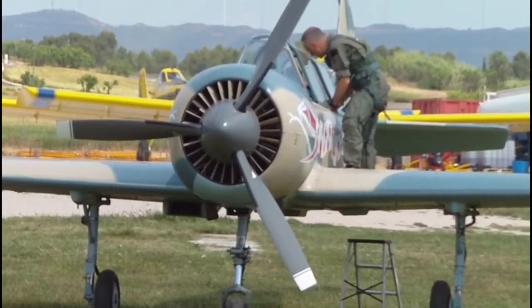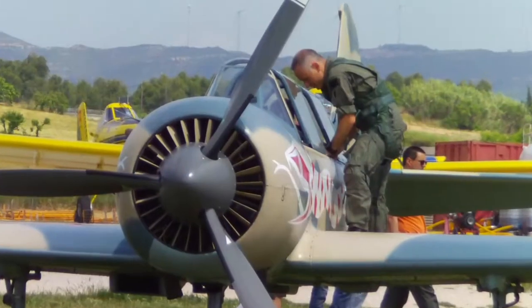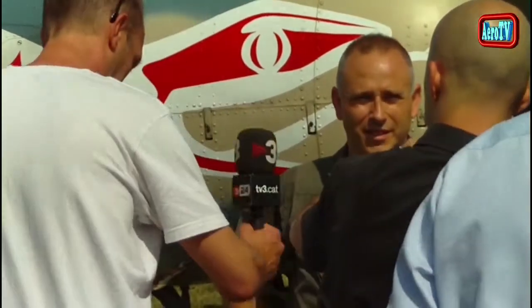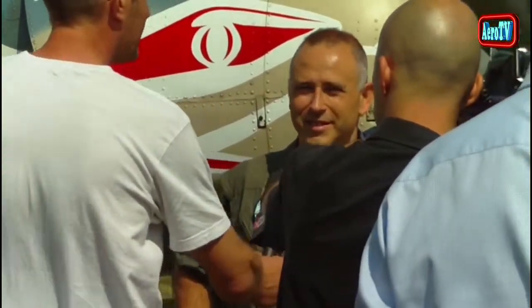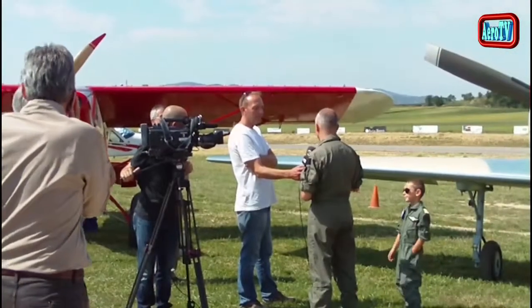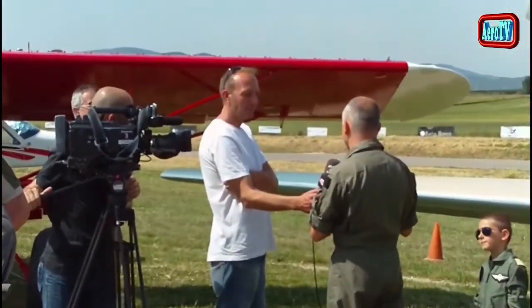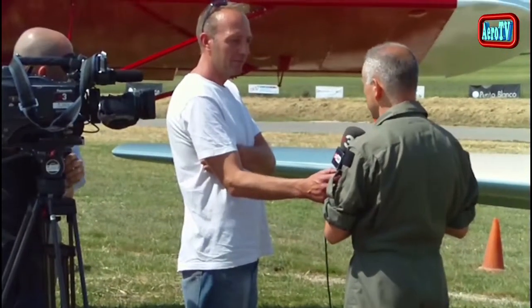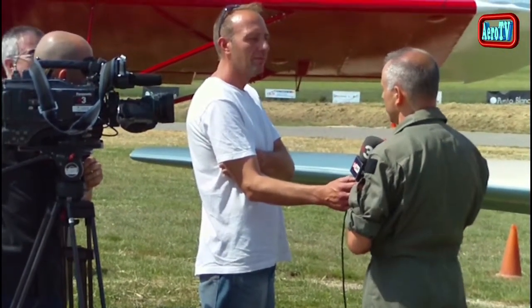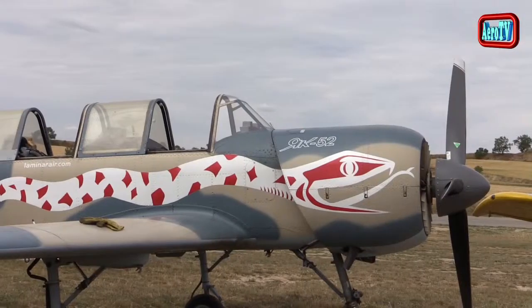Colección AeroTV, avión ruso Yakolev-52. El Yakolev-52 es un avión de entrenamiento soviético. Voló por primera vez en 1976 y sigue siendo fabricado en Rumanía, por Aerostar.